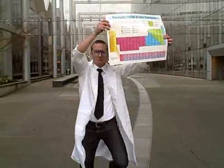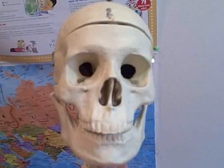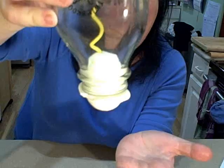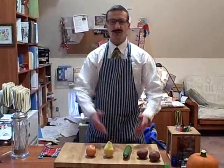Wilt Science Fair! Science Fair! Wilt Science Fair! Science Fair! Wilt, Wilt, Wilt Science Fair!